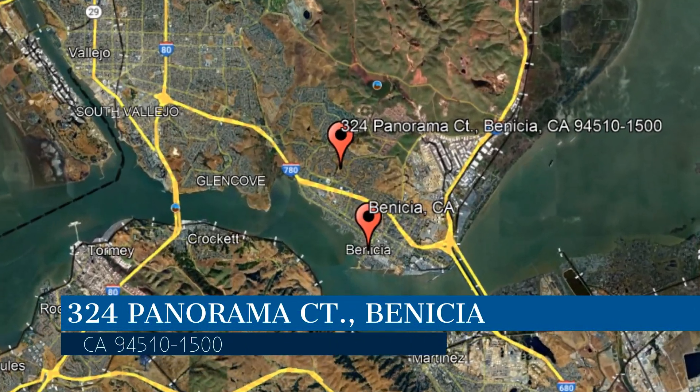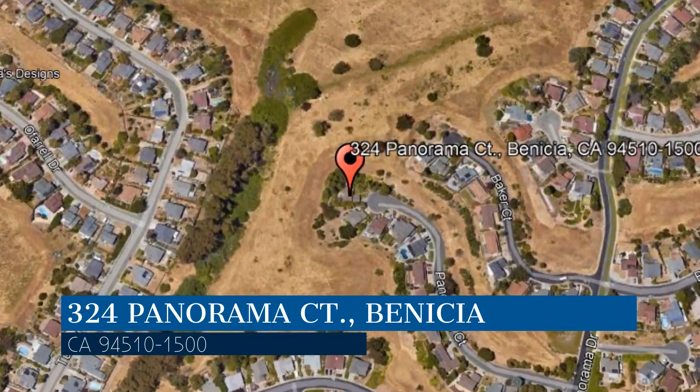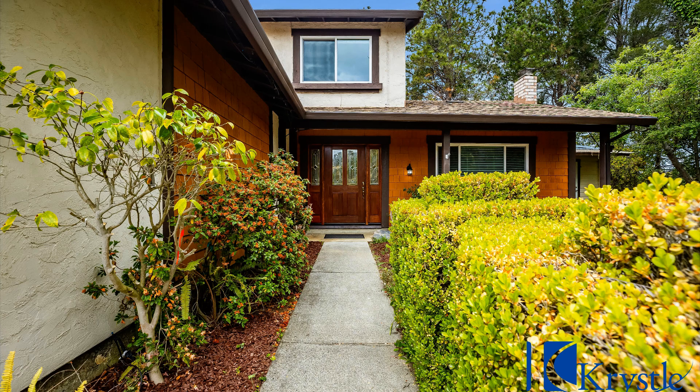This property is located at the address on your screen, and this video is brought to you by Crystal Properties, a leader in Benicia property management. This spacious and contemporary single-family house is in a desirable cul-de-sac in Benicia, California.